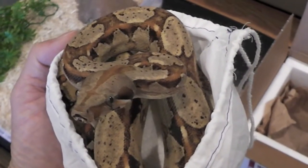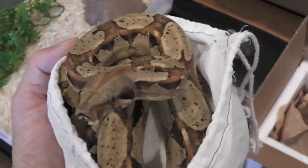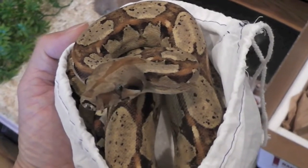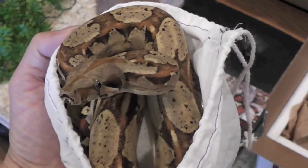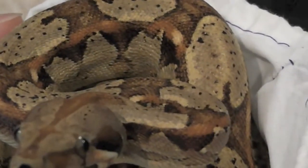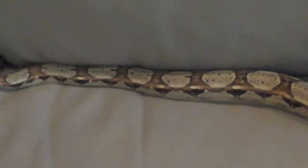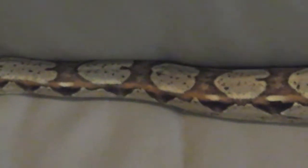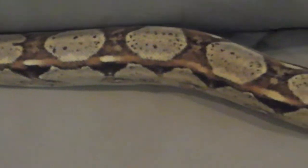She's a female paradigm. She's pretty dark right now, obviously from stress from shipping. This is a visual morph — 100% het sharp, 100% het caramel — and she's pretty awesome. She might want to try to take a nip at me so I'm going to try to get her completely out of the bag. She's a little curious, a little nervous, but you guys can see the pattern and she's really nice.